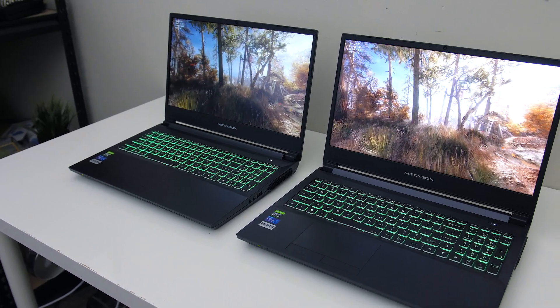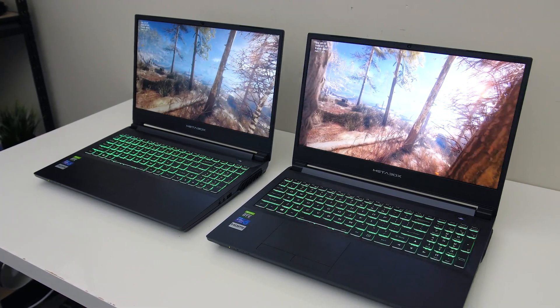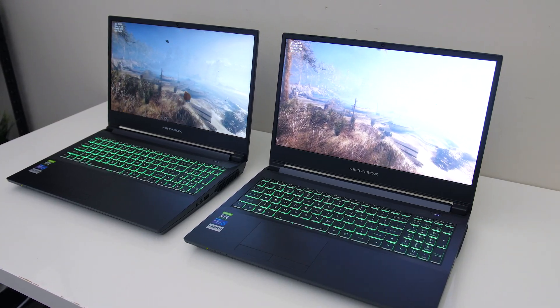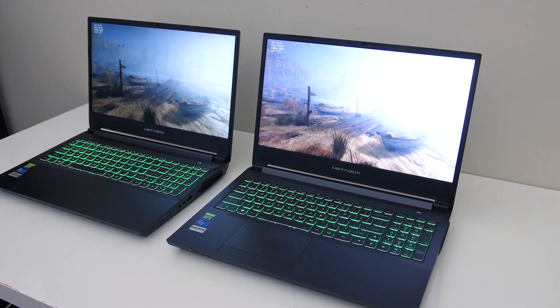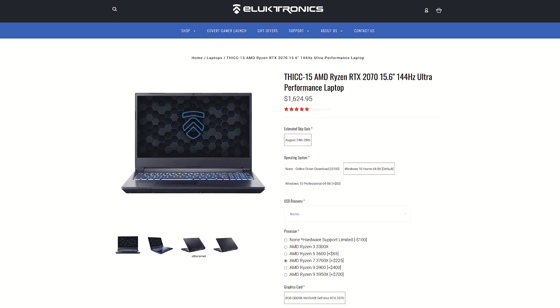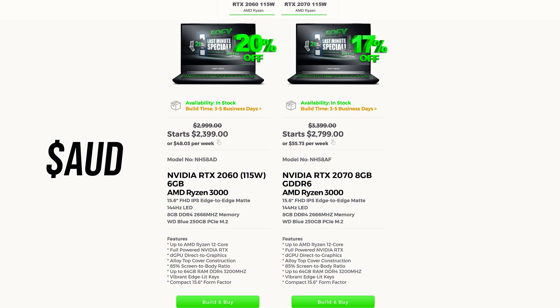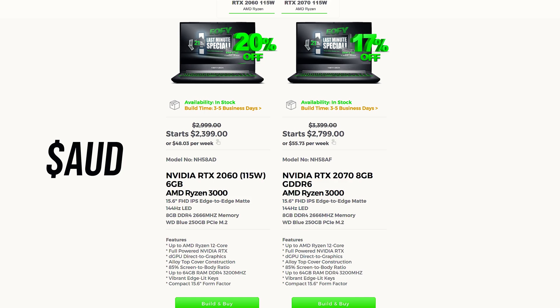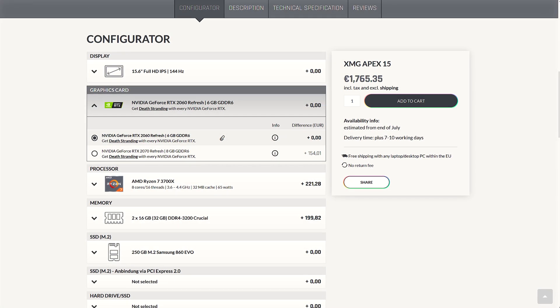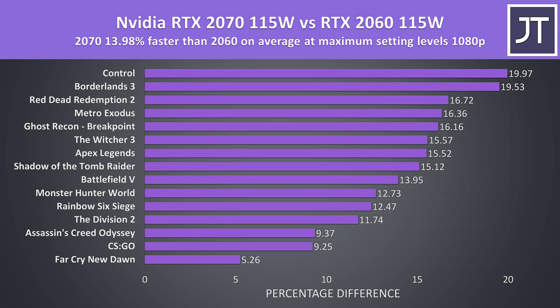Now for the final difference — the price. You can check the links in the description for up to date laptop prices with either graphics, as prices will change over time. This will depend on where you live, but in general expect the RTX 2070 to cost more money as it's a higher tier graphics option. Here in Australia we're looking at paying 400 AUD more to go from the 2060 to the 2070, so around 17% more money, which equates to around $250 USD. In Europe the XMG Apex 15 costs about 9% more money to go from the 2060 to 2070, which sounds pretty reasonable for an on average 14% boost to gaming performance, but again the price as a percentage will vary based on other hardware customizations.